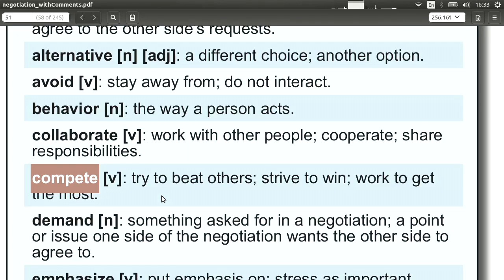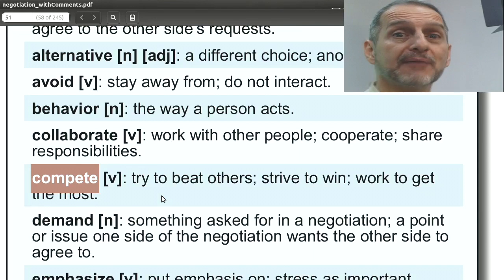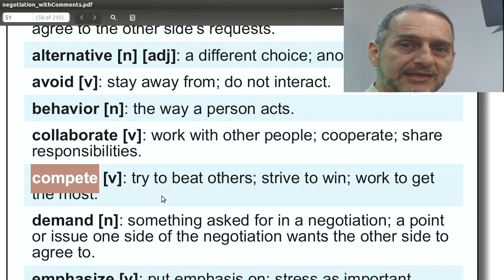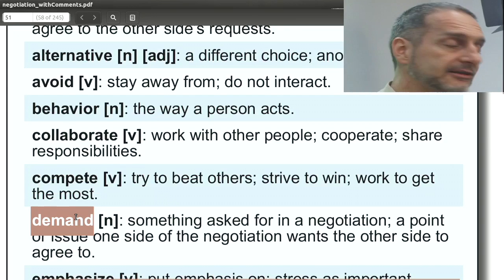Kind of the opposite is 'compete,' meaning you're working against another team or company to win — you want to beat them. This is the core of negotiation. You're competing against the team you're negotiating with, and more importantly, against all other companies in the marketplace. You don't use this word in negotiation — you never say 'we are competing with you.' Rather, you say things like 'I'd love to collaborate.' But inside your team during planning, remember competition — you need to compete to win.